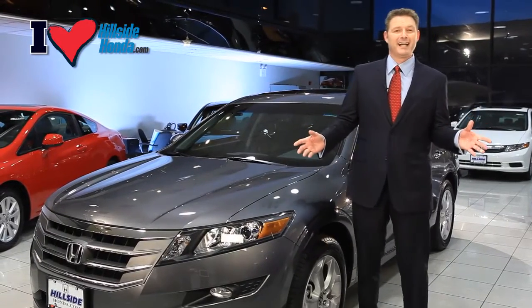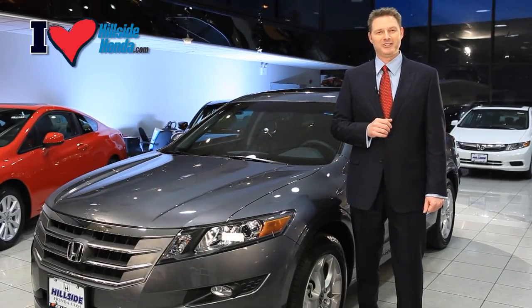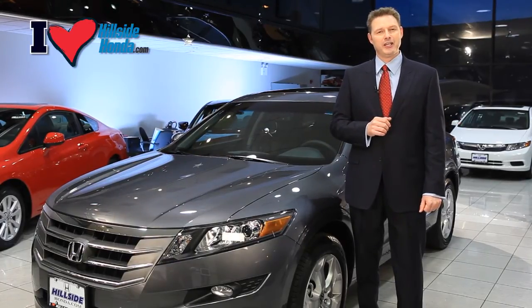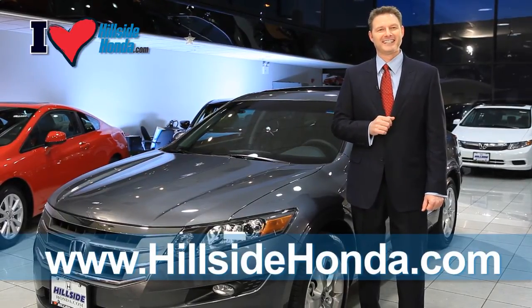Thank you for taking the time to watch our walk-around of the all-new Honda Crosstour AWD V6 with navigation. If you have any questions or would like to test drive the Crosstour, visit us at www.hillsidehonda.com.